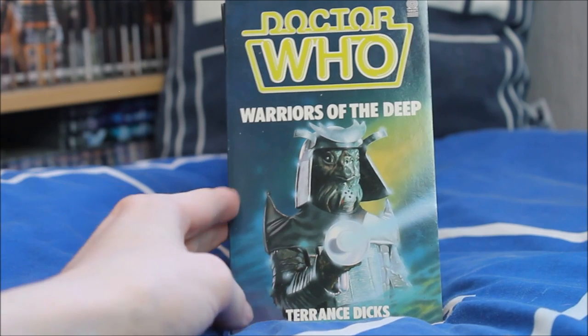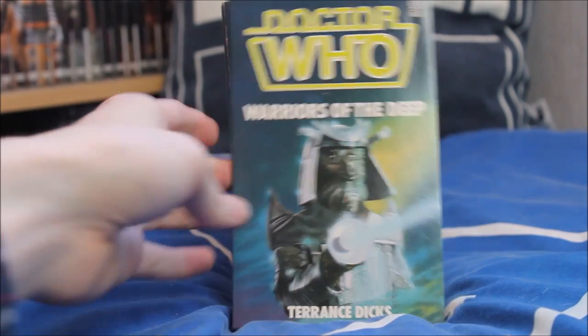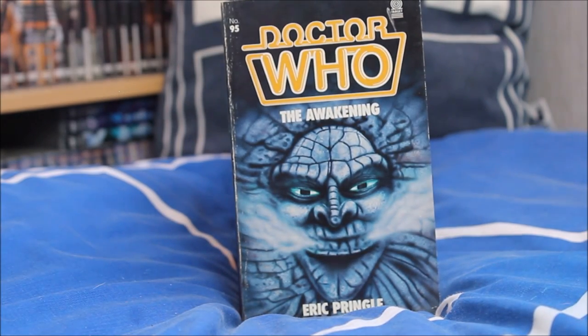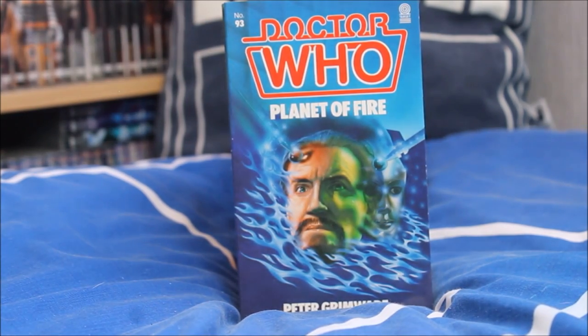Next Doctor Who Warriors of the Deep — the return of the Silurians and the Sea Devils. Then Doctor Who The Awakening by Eric Pringle, featuring the rather creepy face seen within the story. Then Planet of Fire — Anthony Ainley as the Master returning once again — adapted by Peter Grimwade — with a lovely design of blue fire around the front, very unusually blue as opposed to regular fire.